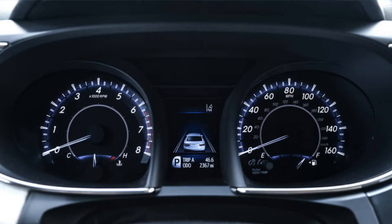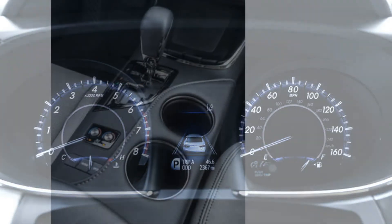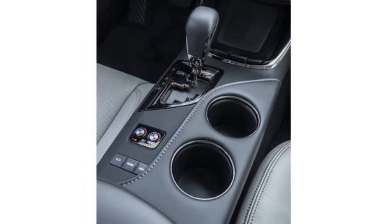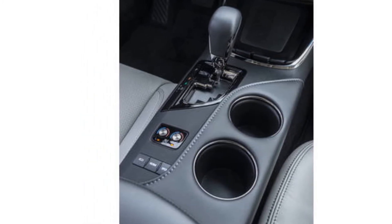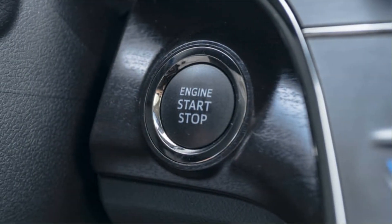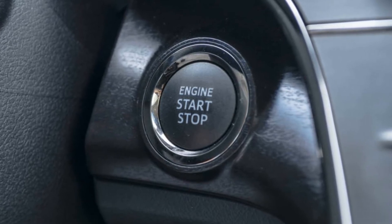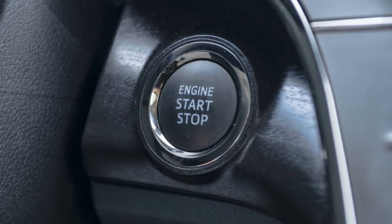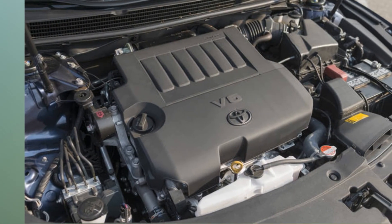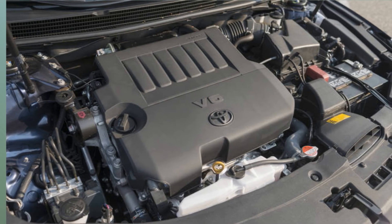Base Price: $37,315. Powertrain: 3.5-liter DOHC V6, FWD, 6-speed automatic. Output: 268 horsepower at 6,200 RPM, 248 lb-ft of torque at 4,700 RPM. Curb Weight: 3,461 pounds. Fuel Economy: 21/30/24 MPG EPA city/highway/combined. Pros: Probably one of the best non-luxury cars you can buy. Cons: Not very exciting or cool.